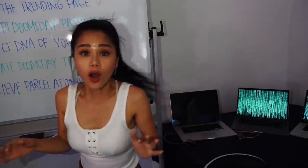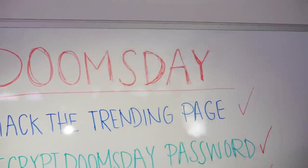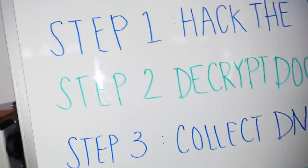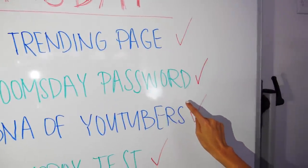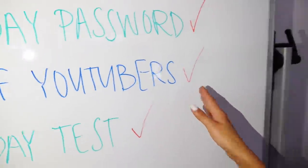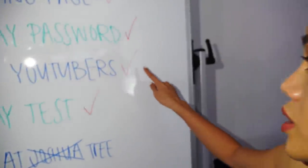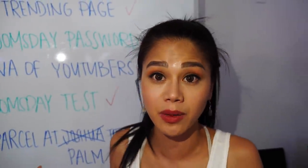Look at all these computers. Look at this board right here - it says doomsday plans. Step one: Hack the trending page - checkmark. They already done that. Step two: Decrypt doomsday password - that was 'clock tower 2018'. Step three: Collect DNA of YouTubers - they did that to me, that's how they framed me and why Chad's been wanted. Step four: Initiate doomsday test - yeah, they shut down YouTube to test their code and it completely worked.